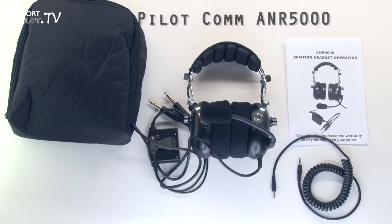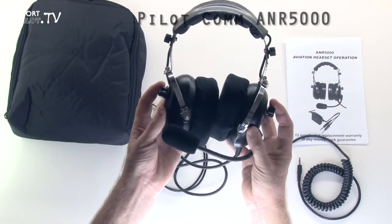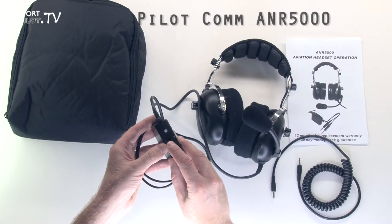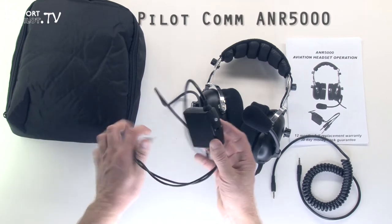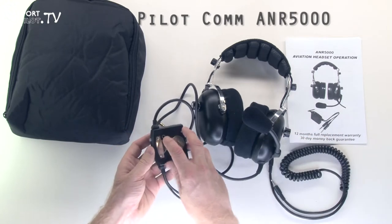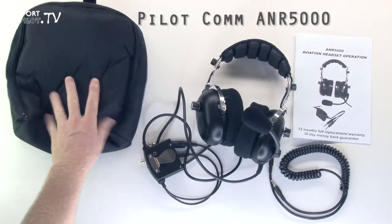The ANR 5000 by Pilot Communications is our entry level headset. It's a more traditional style headset with basic adjustments, covers for the ear cups, and left and right volume controls. The microphone boom is flexible and it has an ANR unit with a belt clip. The switch is for mono and stereo — once plugged in it detects the connection and the ANR will kick in. One thing to note is that you need stereo mode to use the audio input jack, otherwise music comes in one ear and intercom communications in the other. It comes with a basic carry case.